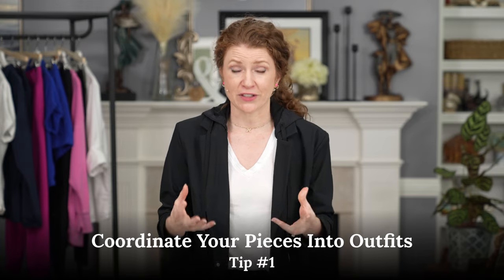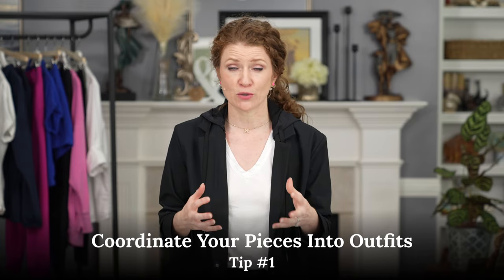Before we jump into the outfits, I want to talk about three really quick tips. First, approach these as outfits. Think about coordinating your pieces — not just buying pieces that you'll wear with whatever, but actually thinking about them as outfits like you do the rest of your wardrobe.